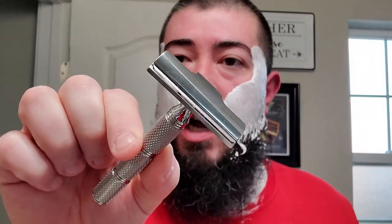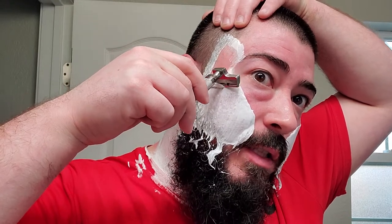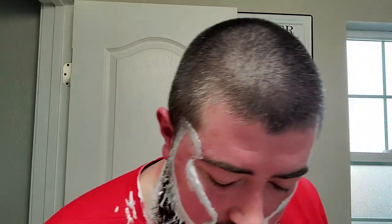Alright, we're going with the Razor Rock Hawk V3 super neutral handle — very attractive, clean, artist club style razor. Same one I used yesterday. Same blade I used yesterday, so it's on its second use now. First time using this shaving soap, first time using that shaving brush with that knot in it.